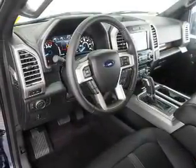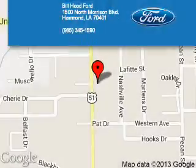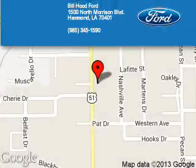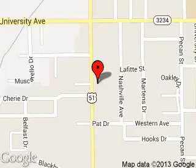Great quality at a great price. Call or click to contact us today. Bill Hood Ford is dedicated to doing everything possible to ensure that the experience you have selecting your next vehicle is a pleasant one. We are located at 1500 North Morrison Boulevard, Hammond, Louisiana 70401. Thank you.